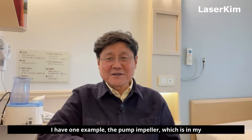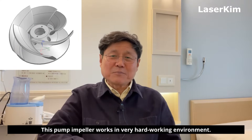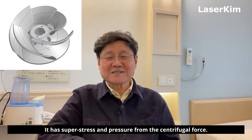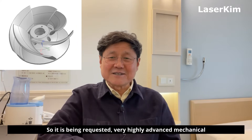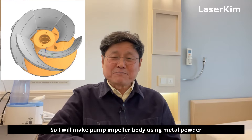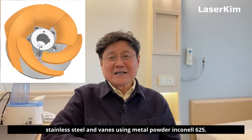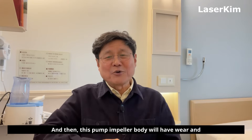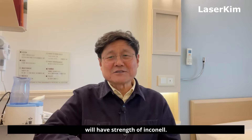I have one example: the pump impeller, which is in my manufacturing plan. This pump impeller works in a very hard working environment. It has super stress and pressure from the centrifugal force, so it requires very highly advanced mechanical capability. So I will make the pump impeller body using metal powder stainless steel and vanes using metal powder Inconel 625. This pump impeller body will have wear and corrosion resistance with stainless steel, and the vanes will have the strength of Inconel.